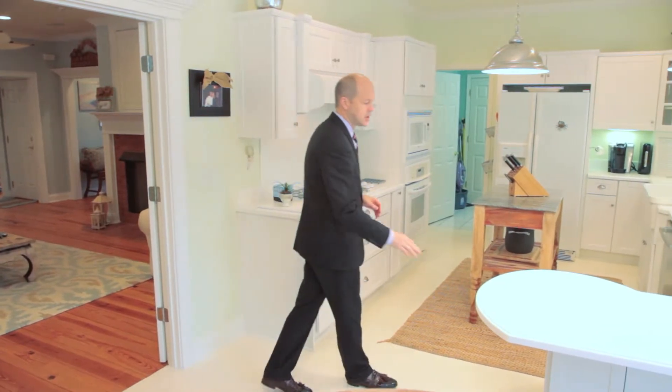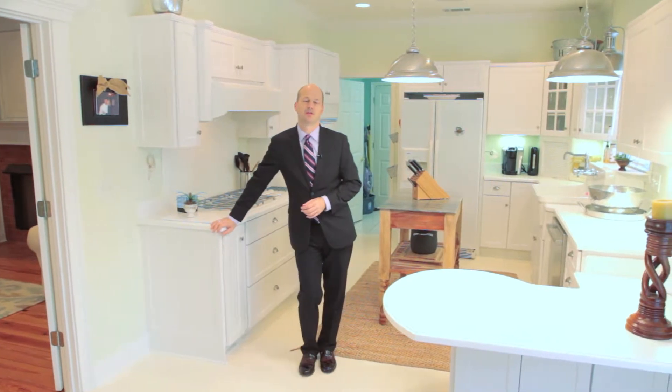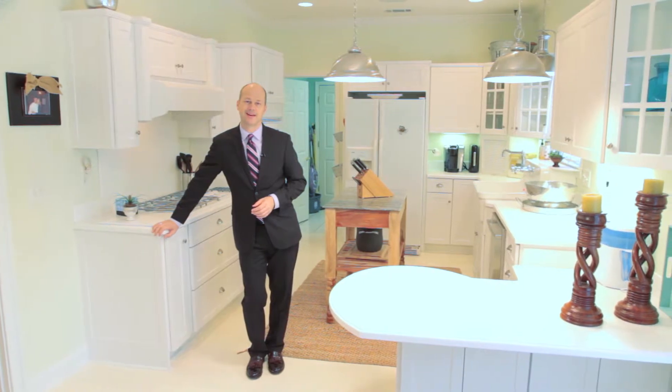Tons of lighting throughout, Corian counters, butcher block in the middle. In essence, this is one of the most usable kitchens I've seen in a long time. It's great for entertaining and it's particularly easy to cook for your family day in, day out.